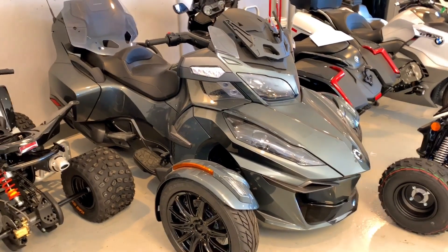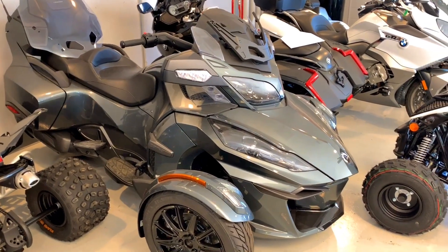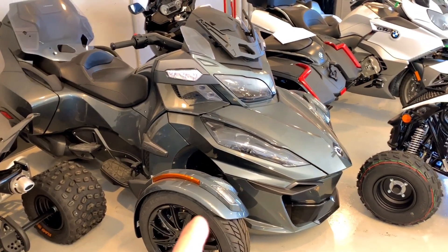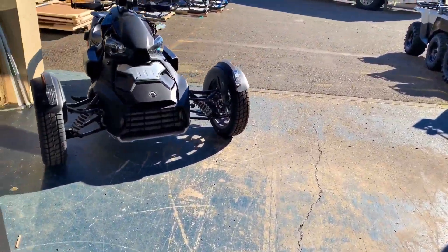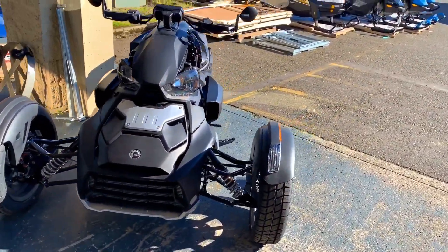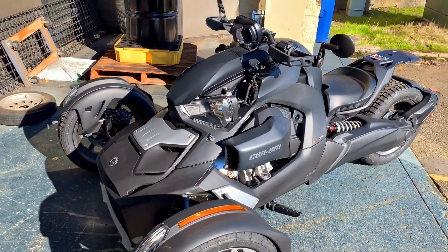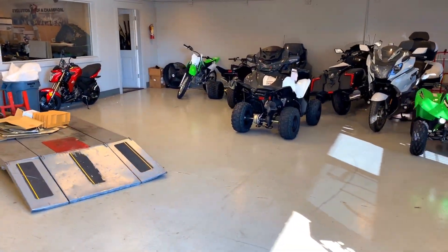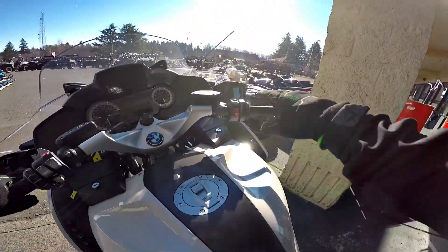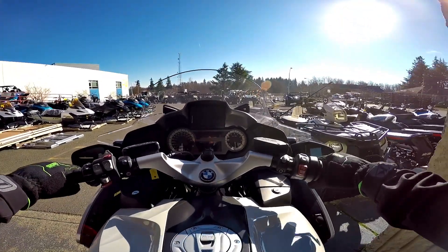Do I want a 2019 asphalt black edition, dark edition, or a Ryker? So the 2019 RT is gonna look like that — or a Ryker Rally. We thought there was a problem with this one but it just ran out of gas. So what do you think: a 900 Rally Ryker, or an asphalt gray RT?